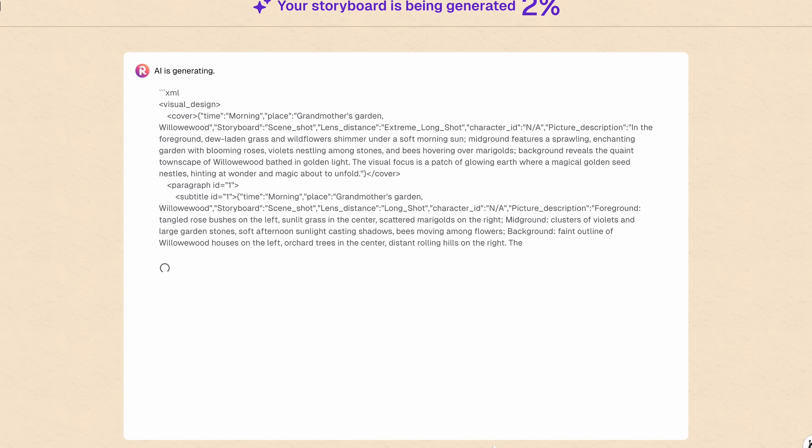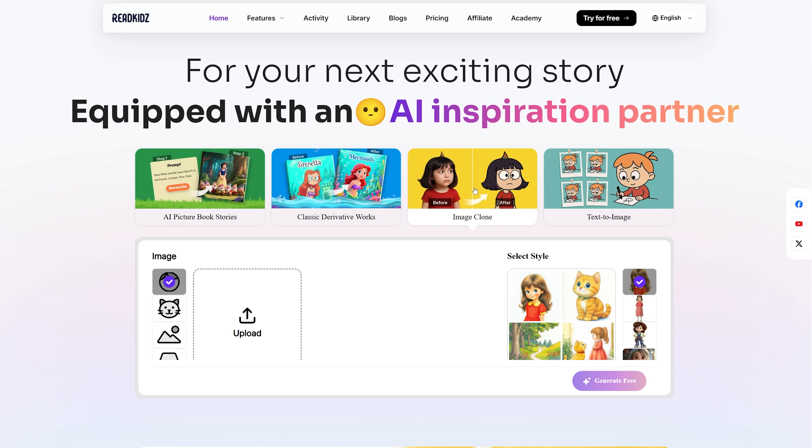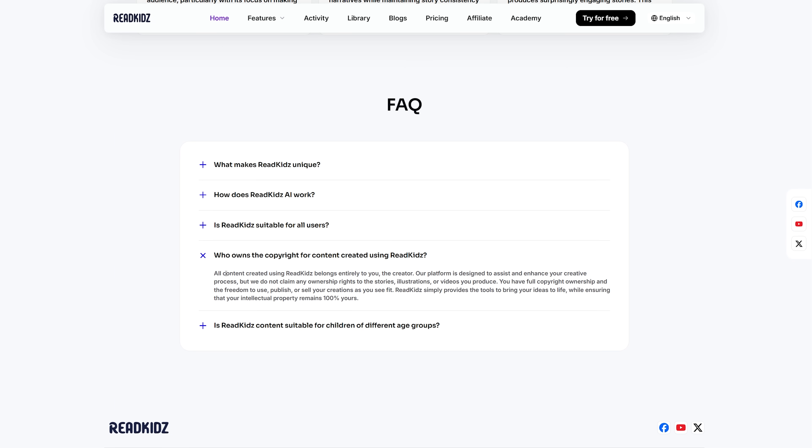Just enter your story idea and the AI generates matching illustrations automatically. The platform maintains character consistency throughout your entire book, so your main character looks identical on every page. This tool is perfect for several types of users: parents can create personalized books featuring their own children as characters, educators can build custom teaching materials that match their curriculum, and creators can publish books on Amazon KDP to generate passive income. It supports multiple languages and comes with copyright-free output, meaning you own everything you create.